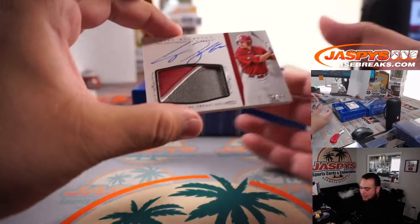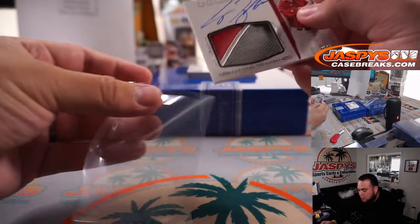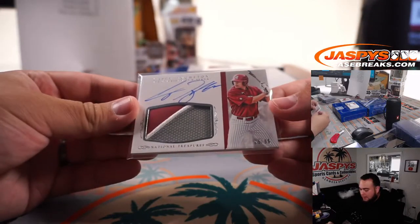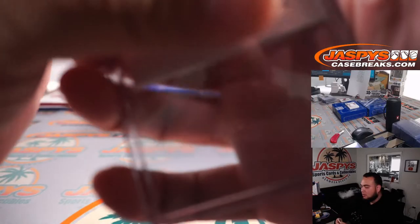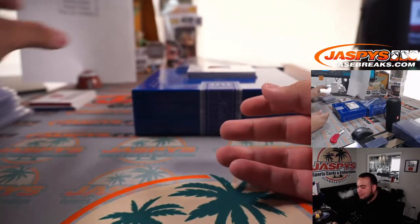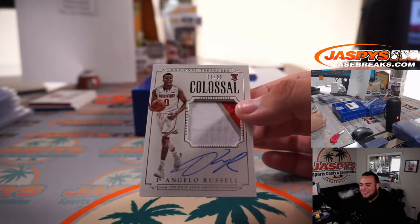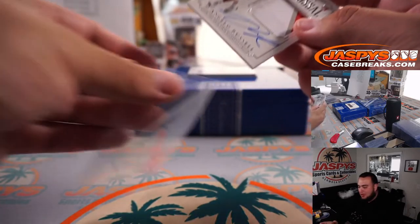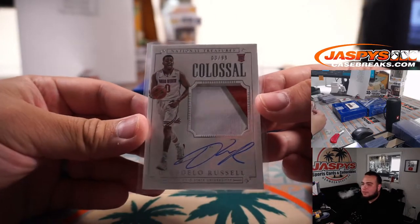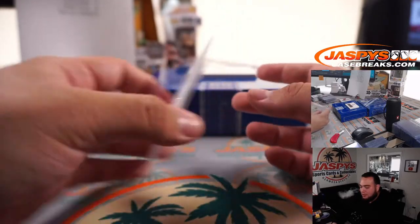We have a Casey Houston, 25 out of 99, patch autograph — spot five going to Paul. We even got D'Angelo Russell out of here — 3 out of 99! This is a great case for names. Paul was spot three — you're killing it, brother. Three out of 99 Colossal, three-color patch and autograph, D'Angelo Russell. I'm going to get a top loader for that.